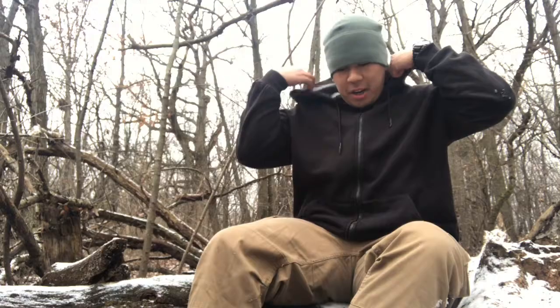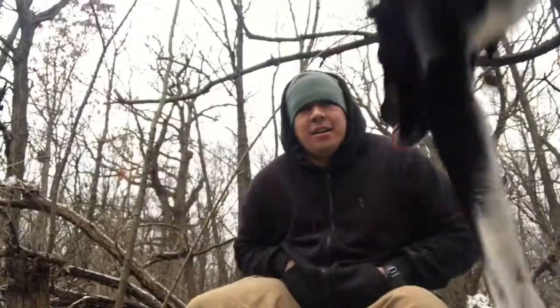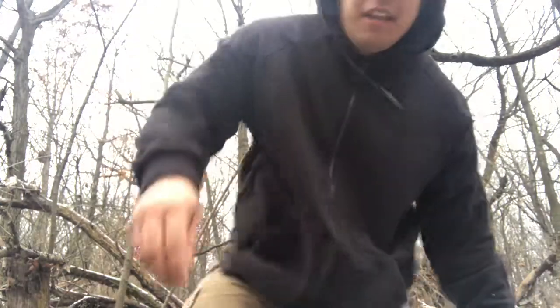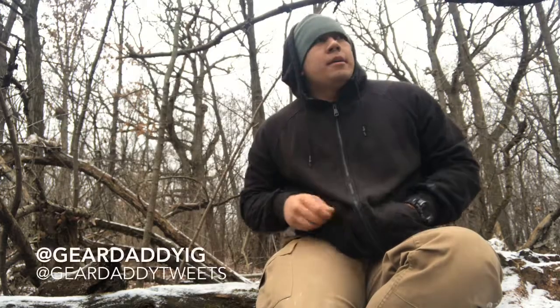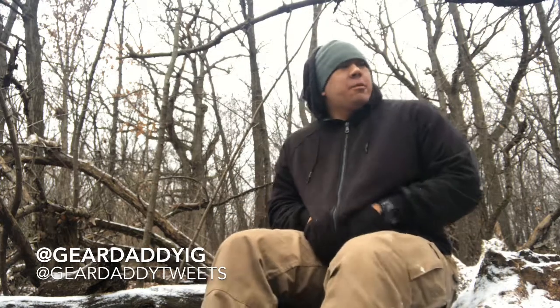Hey, what's going on guys. Me and Tucker at the dog park right now. He just hit my camera — figured why not, it's a good opportunity to film a little video. Today is going to be a winter EDC.